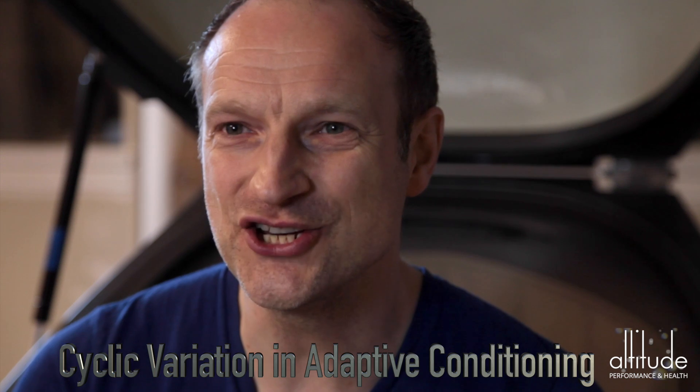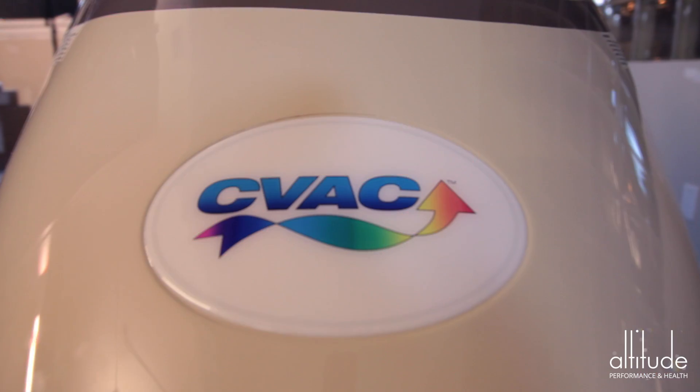Everyone knows oxygen is essential to life, but a body that can utilize that oxygen most effectively and efficiently will be able to perform much better. Known as Cyclic Variation and Adaptive Conditioning — CVAC for short — the CVAC process is a unique approach to improving your overall physical conditioning.